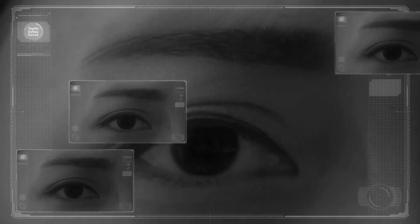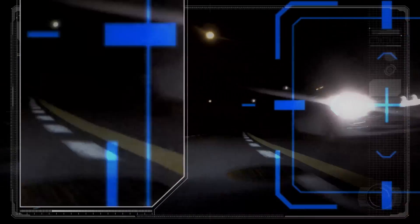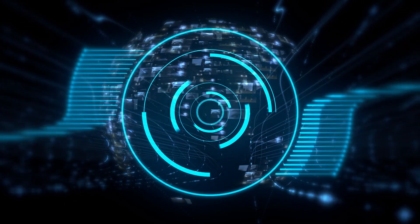The ultimate goal of a society that values mobility is to eliminate traffic fatalities and injuries. Toyota is taking its efforts to achieve that goal to the next level.